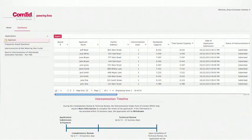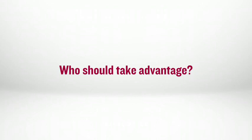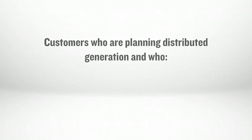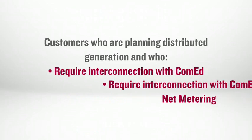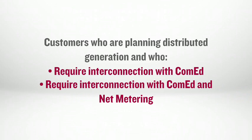They may then come back to review the status of their application at any time. Who should take advantage of this new online process? Customers who are planning to install a distributed generation facility and who require interconnection with ComEd, or who require interconnection with ComEd and would like to participate in net metering.